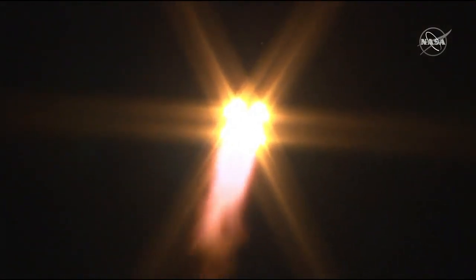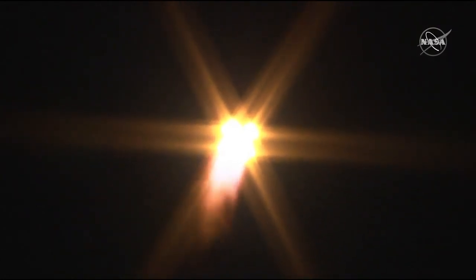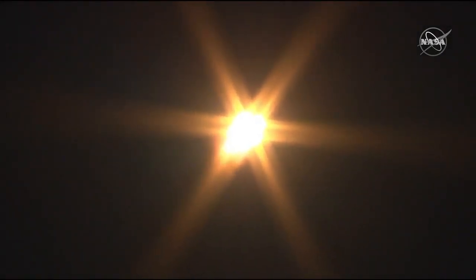We're going to continue to get these translations throughout the flight. Everything is still sounding good with that first stage. You can see the four strap-on boosters lighting up the night sky. The Soyuz is delivering 930,000 pounds of thrust with that first stage — the four boosters and the single core engine.